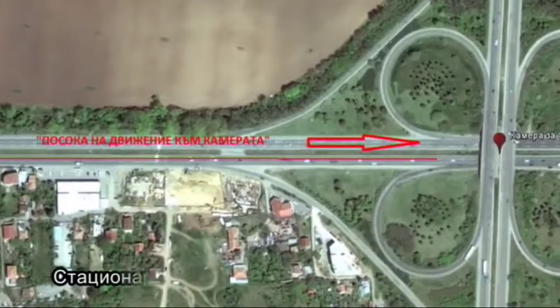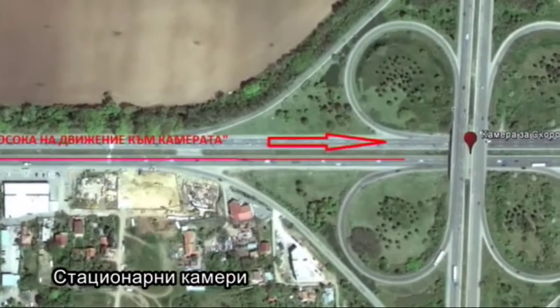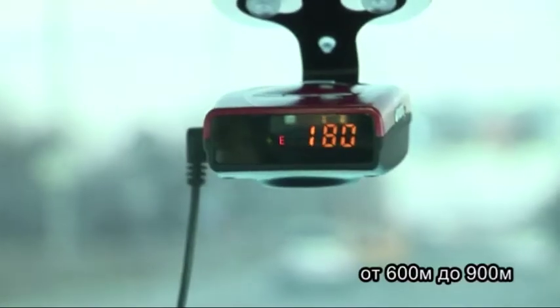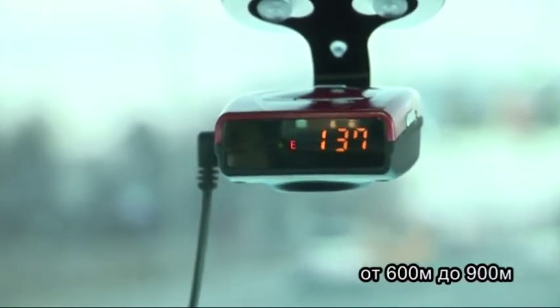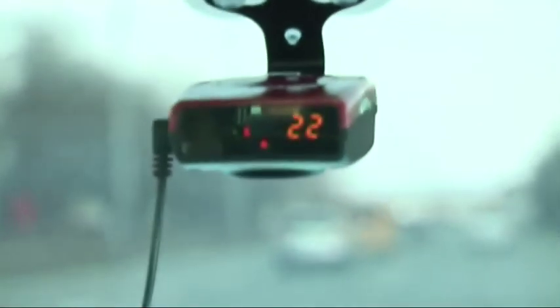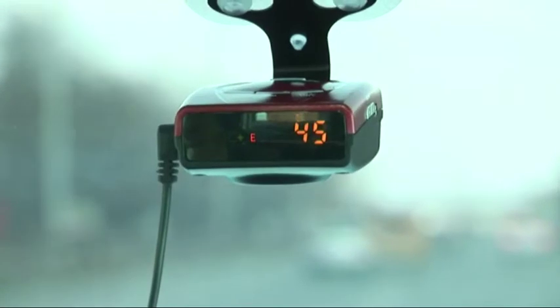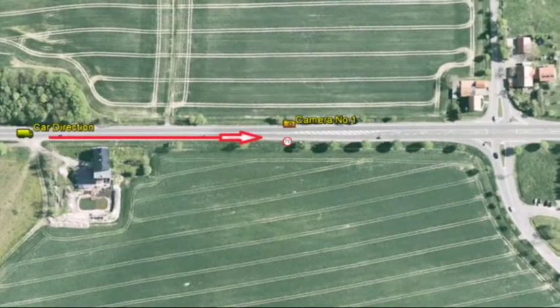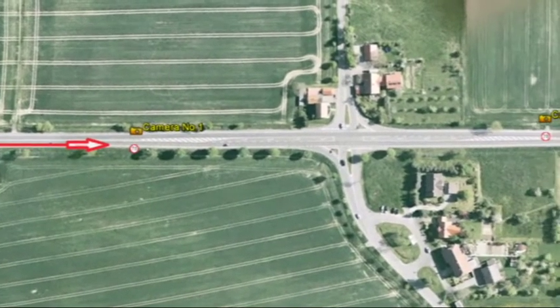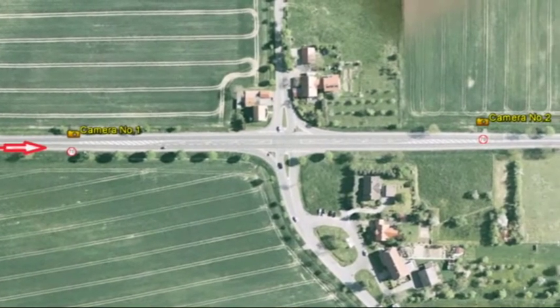Stationary speed cameras: voice warning and visual information are given at 600 to 900 metres from the camera position, depending on the speed limit along the corresponding section. The number of metres remaining to the camera itself is also counted. After you pass the camera, you will hear a characteristic sound signal denoting the end of the hazard. The device works with absolute precision even if two cameras are located very close to each other. In this case, the signal denoting the end of the control zone will only sound after you have passed the second camera.